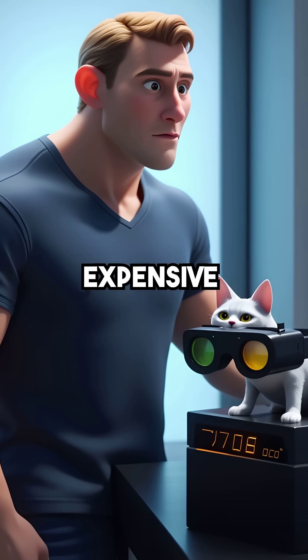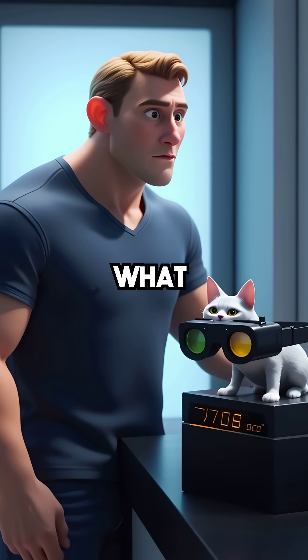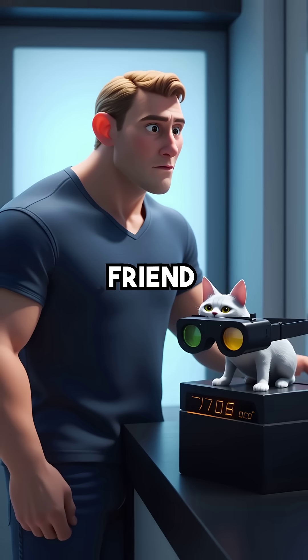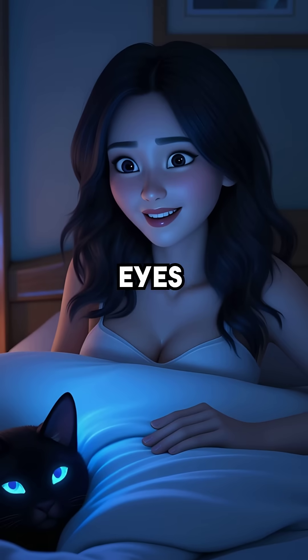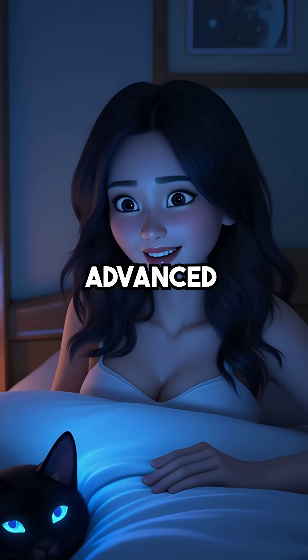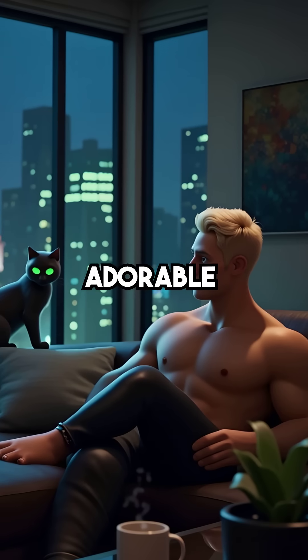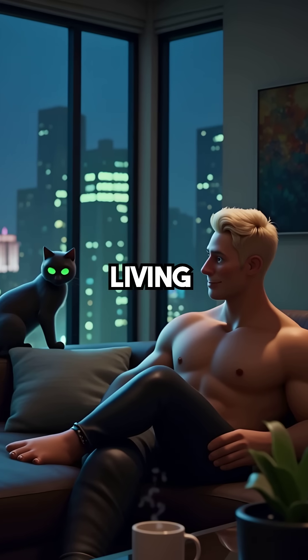Meanwhile, expensive night vision goggles cost thousands of dollars and still can't match what nature built into your furry friend. So next time you see those glowing eyes staring at you at 3 in the morning, remember you're looking at technology more advanced than anything humans have created. Your cat is basically an adorable nocturnal surveillance expert living in your house.